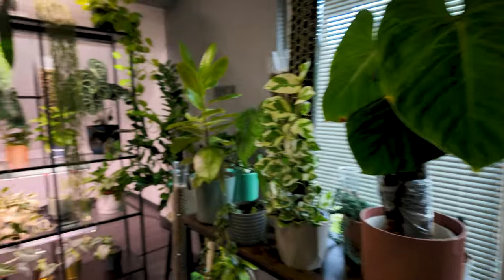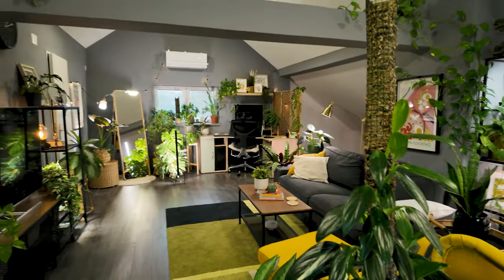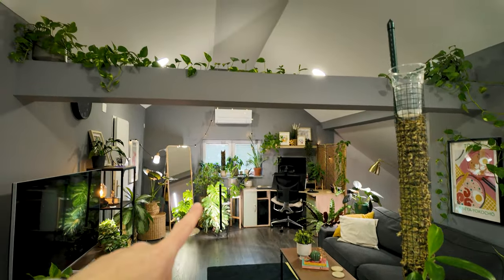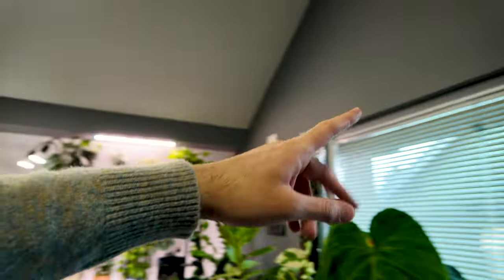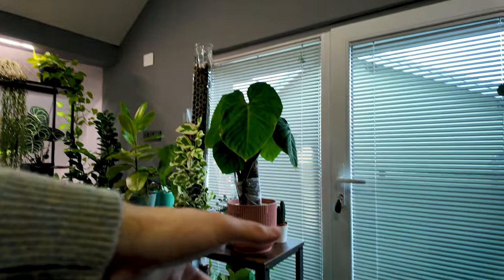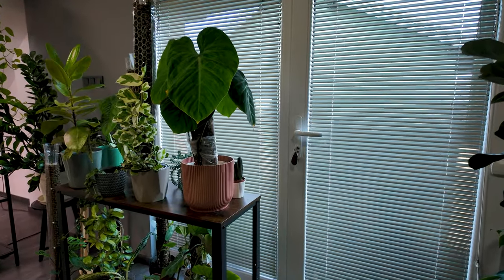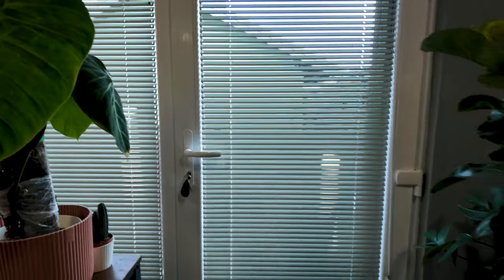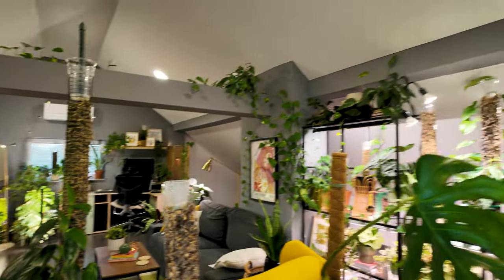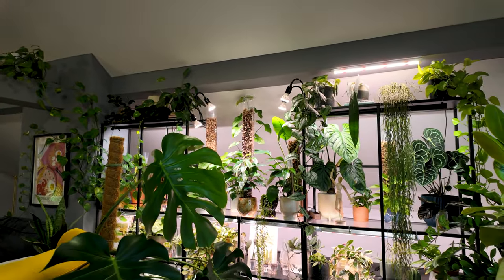I'm just gonna give you a quick little preview of the space we are working with. I only have these two windows — that one is a west-facing window, and then over here we have an east-south-facing window. Usually the blinds are lifted, but for privacy reasons, and also because of the glare, I have them closed for now. I don't have a lot of light to work with in this space, so I am mostly relying on grow lights.